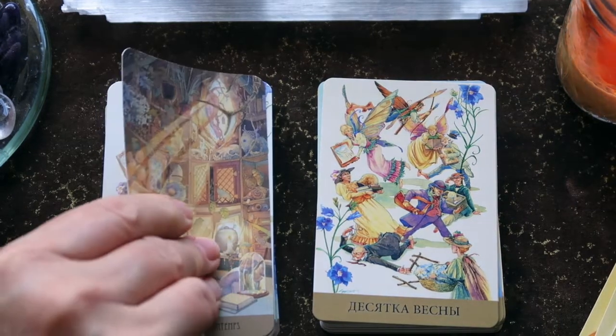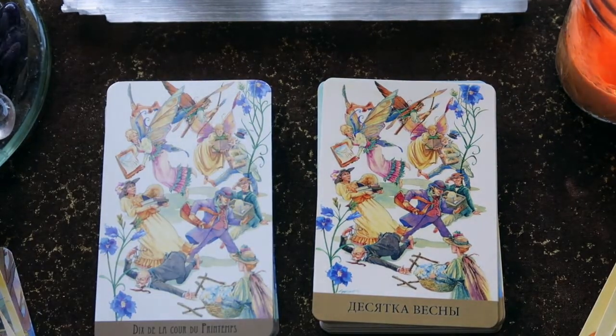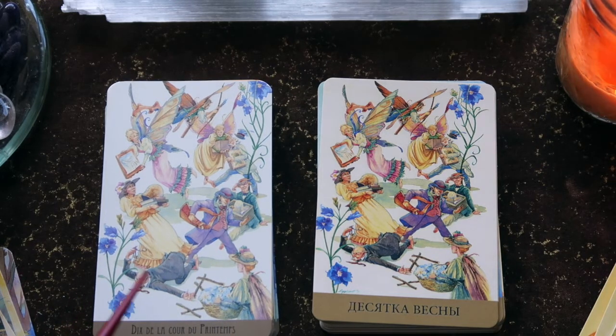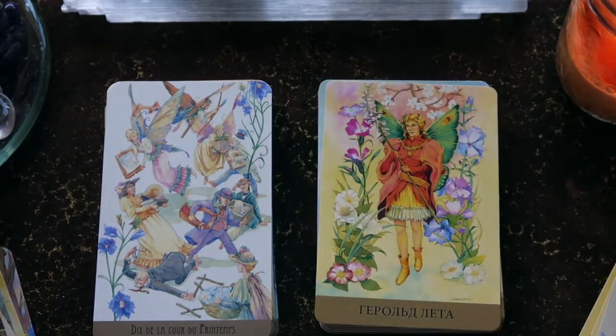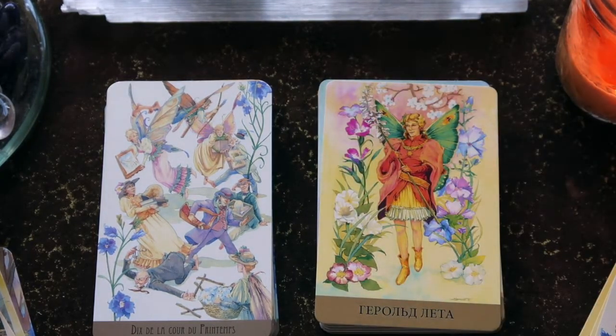Here is the Ten. I like this because you could choose any of the fey in the picture and focus on the energy of one in particular — like the one who's fallen flat might come into conversation with an adjoining card. You can definitely see the darker color in the Russian deck. Then we go to the next suit: the Messenger of Summer.